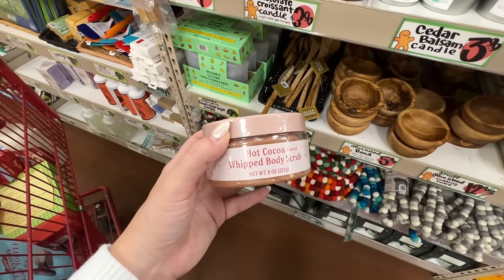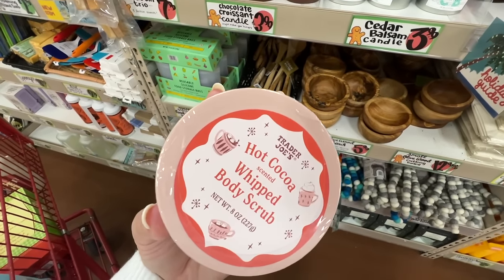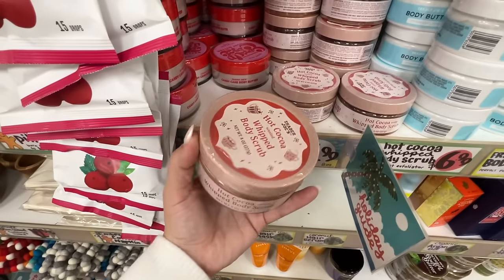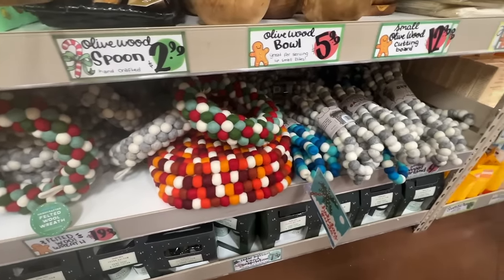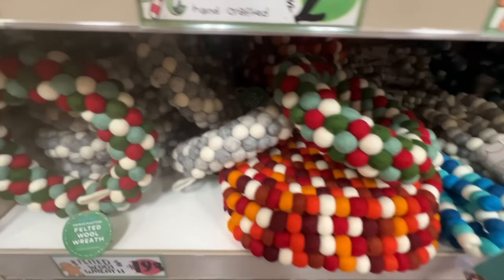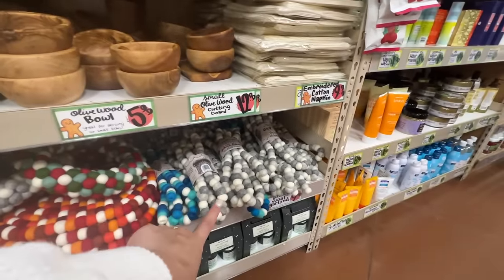Not only do they have the peppermint body scrub, they also have a whipped hot cocoa body butter. One's a body butter and one's a body scrub you can use in the shower — sign me up! Trader Joe's apparently has decor now — they have felted wool garlands and wreaths in blues, greens, reds, and white, or grays. I have not seen decor here before, this is a first for me. The wreaths are $19.99 and the garlands are $9.99.